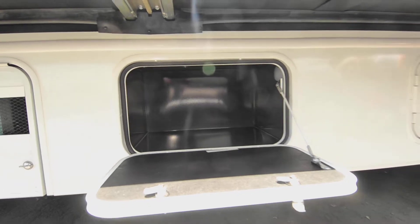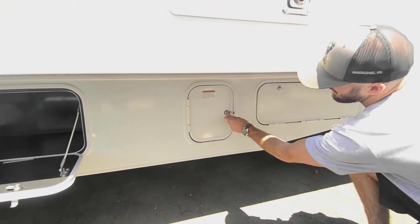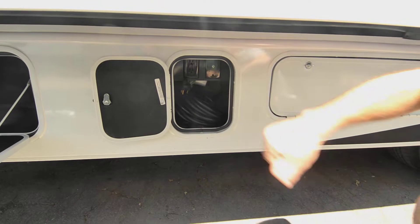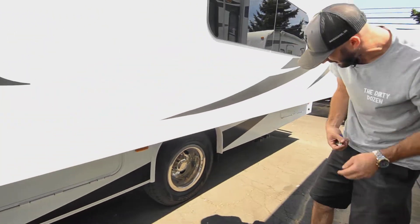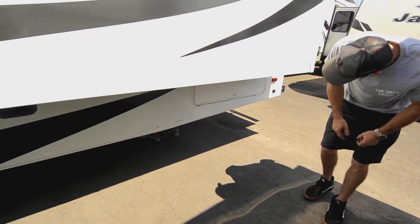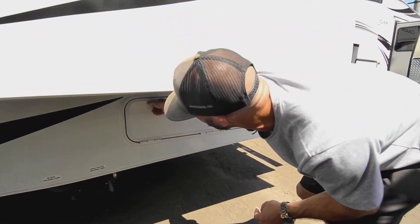There's storage here for a power cable, outlets, cable hookups, and another storage box. Of course there's a dually in the rear, and you have easy access to your black and gray valve and dump station right here.